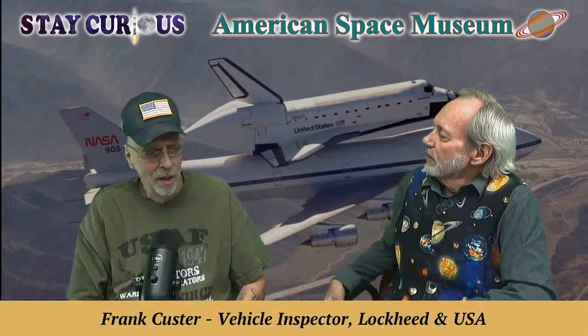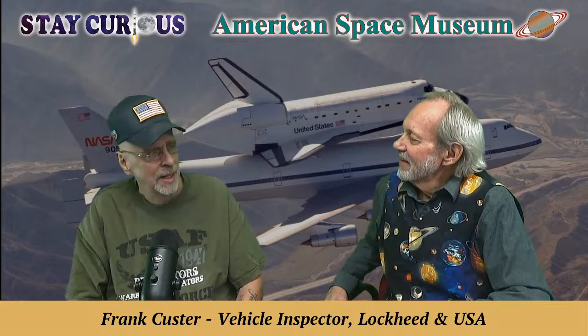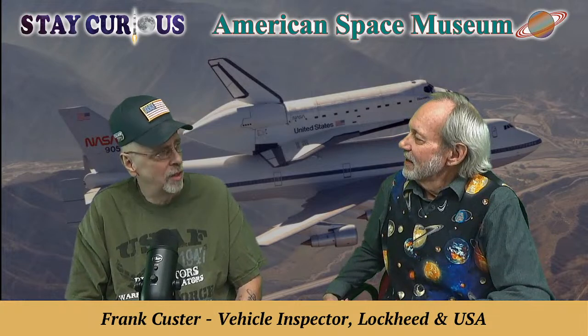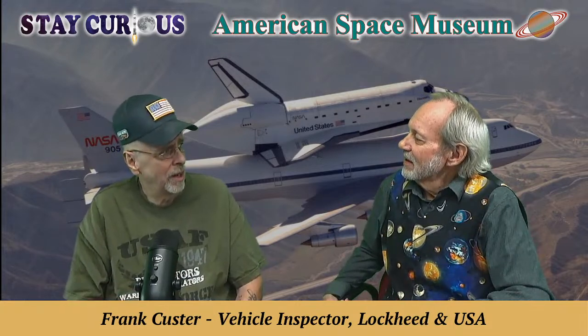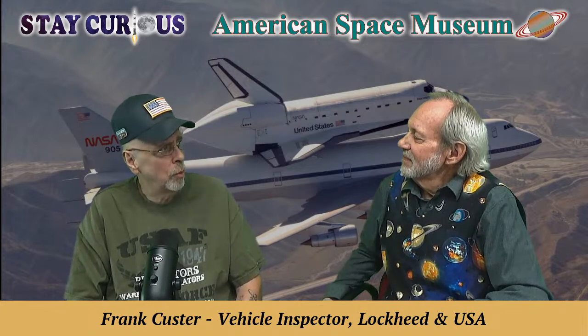Frank grew up in Michigan, and at 18 moved to L.A., which ended pretty quick. About a year there, he moved to Florida and joined the Air Force as an avionics technician, primarily working on OV-10s and O-2s, plus anything that broke down — KC-135s, C-130s, whatever. When he got out of the Air Force on May 5th of '85, two weeks later he was working for Lockheed as an inspector on the space shuttle.